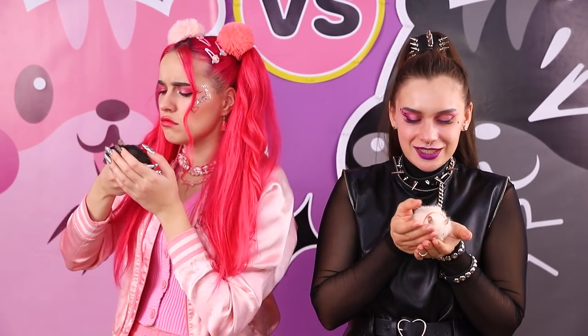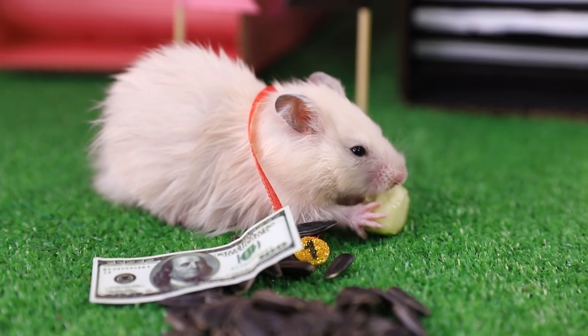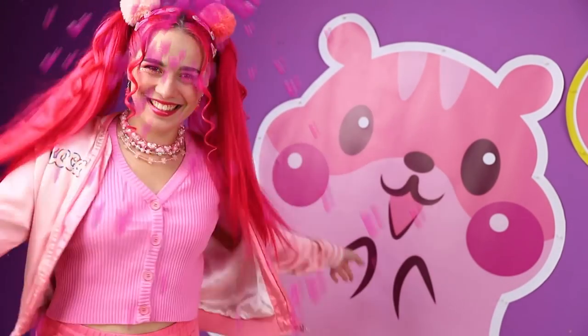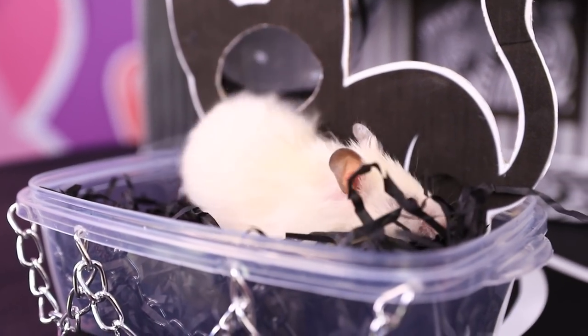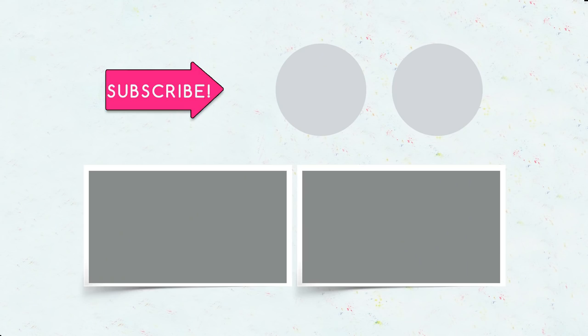Don't feel bad, Pinky — you'll get lucky in the next challenge! In the meantime, the winner gets all the goodies! Which hamster house did you like better — the pink one or the black one? Tell us in the comments, and be sure to like this video! Subscribe to our channel and click the bell! Don't miss more interesting challenges and life hacks on Troom Troom Select!